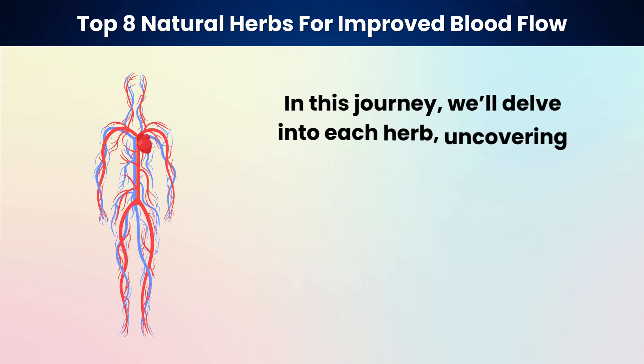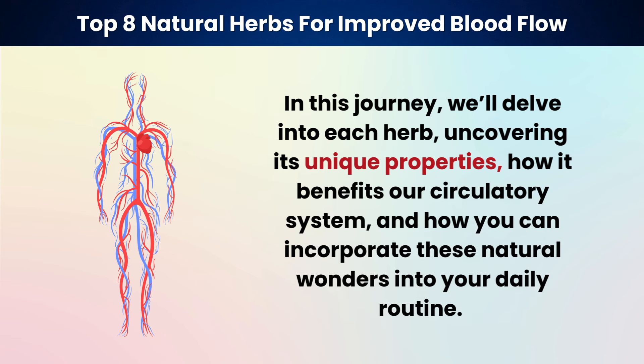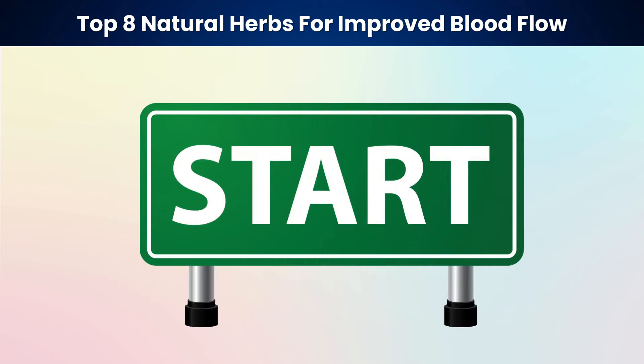In this journey, we'll delve into each herb, uncovering its unique properties, how it benefits our circulatory system, and how you can incorporate these natural wonders into your daily routine. Let's get started.